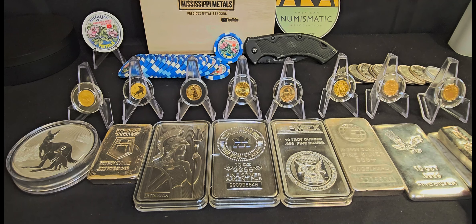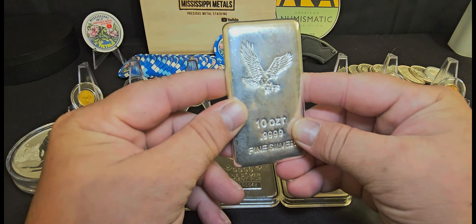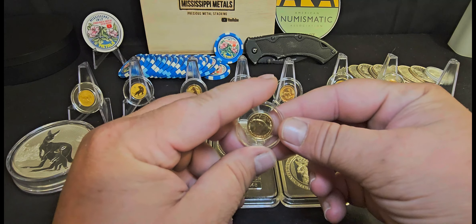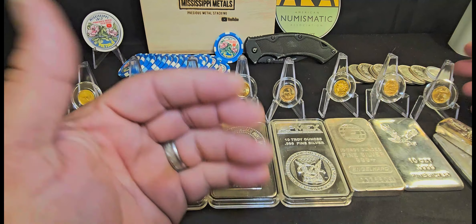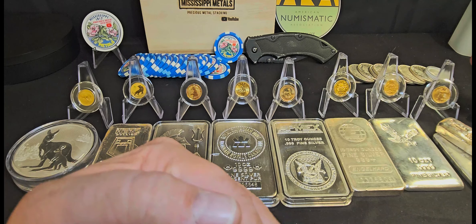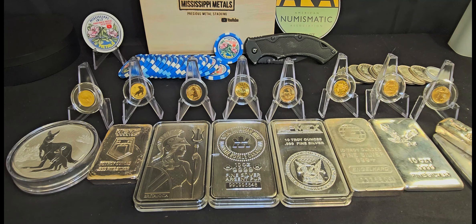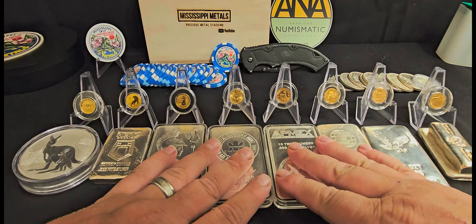Another thing is: what's on sale? A lot of times I get ready, heading to my LCS with it in my brain that I'm going to buy a 10-ounce silver bar, but when I get there they've got some killer prices on gold. So sometimes what's on sale can change your mind. That's also true for online bullion stores — sometimes they have incredible sales that could really help you make your mind up, gold or silver.